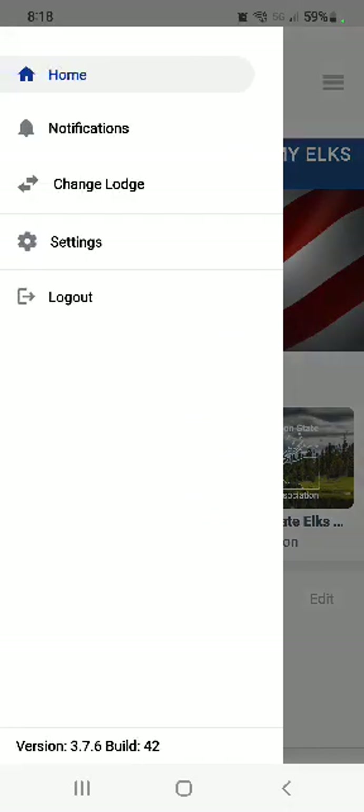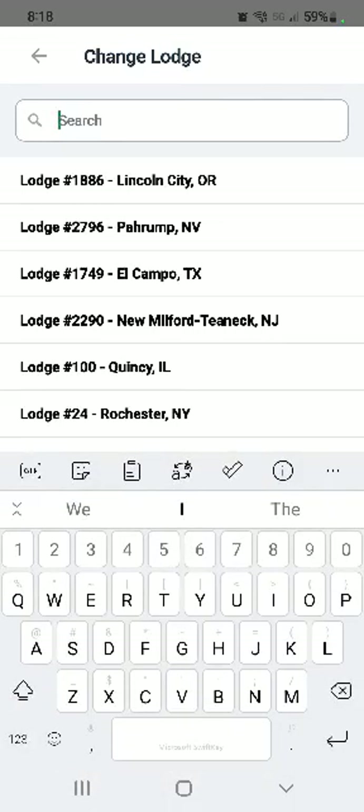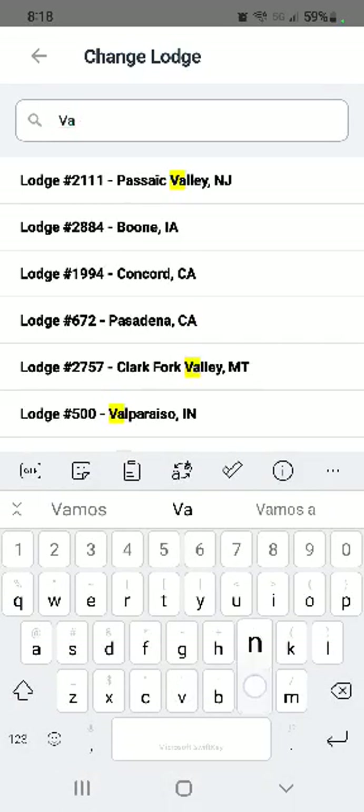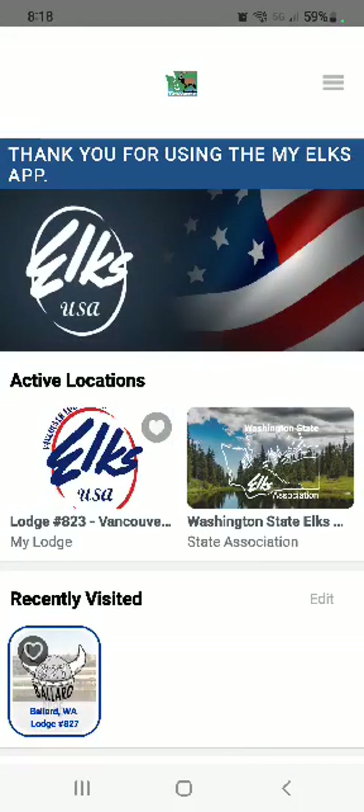The first thing you would want to do once signed in is choose your lodge. You go into Change Lodge and then start typing in where you want to go — we are going to choose Vancouver. It will load, and it also has the Washington State Elks part of the app, but we're just going to concentrate on Vancouver.